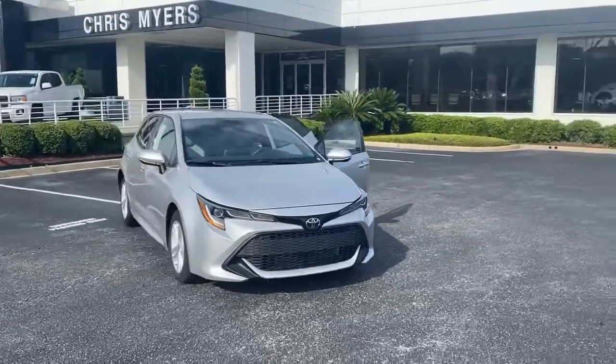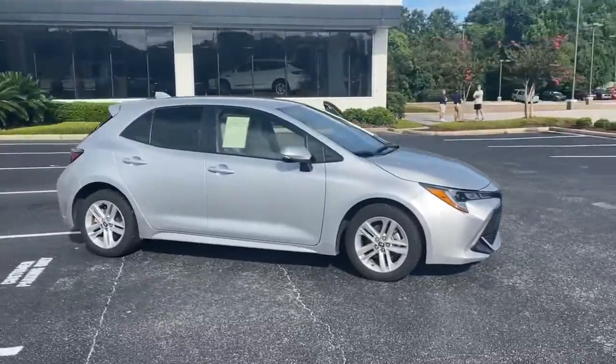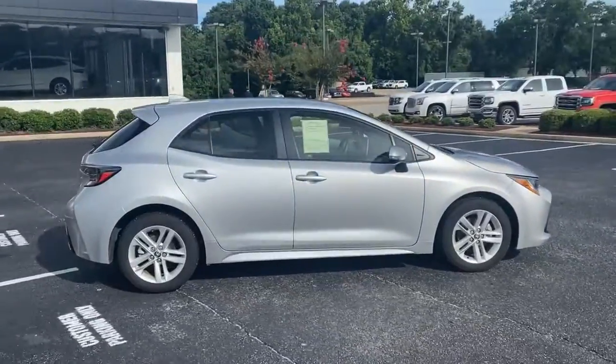Welcome to Chris Meyer's Auto Mall. Are you looking for a car that has great gas mileage? Come see and test drive this 2019 silver Toyota Corolla hatchback.